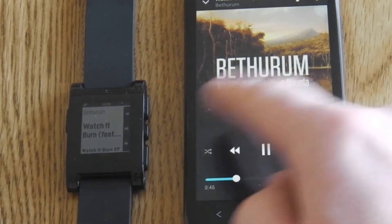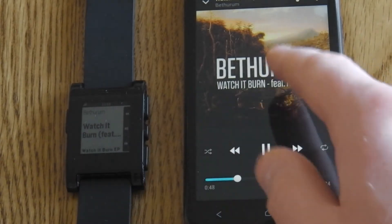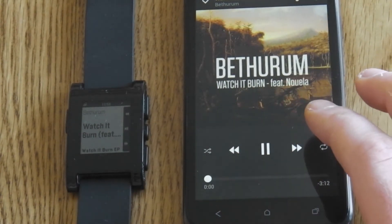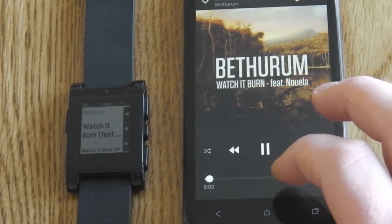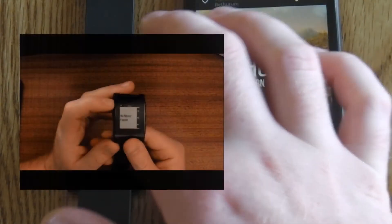When I first got the Pebble watch, it only had the display screen for the built-in music player, which worked fine. But when you use something like Deezer, this came up blank.